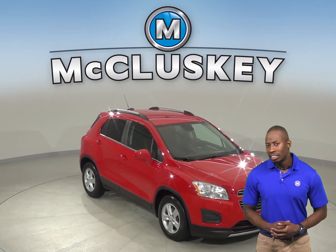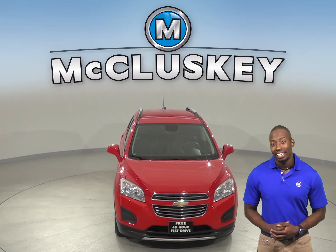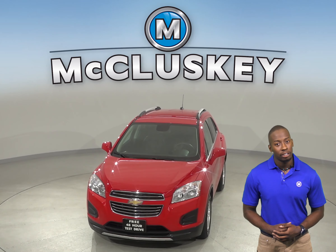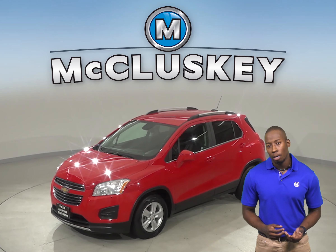This 2016 Chevrolet Trax is the perfect SUV for you. It has an Ecotec 1.4L turbocharged I4 engine with a 6-speed automatic transmission.